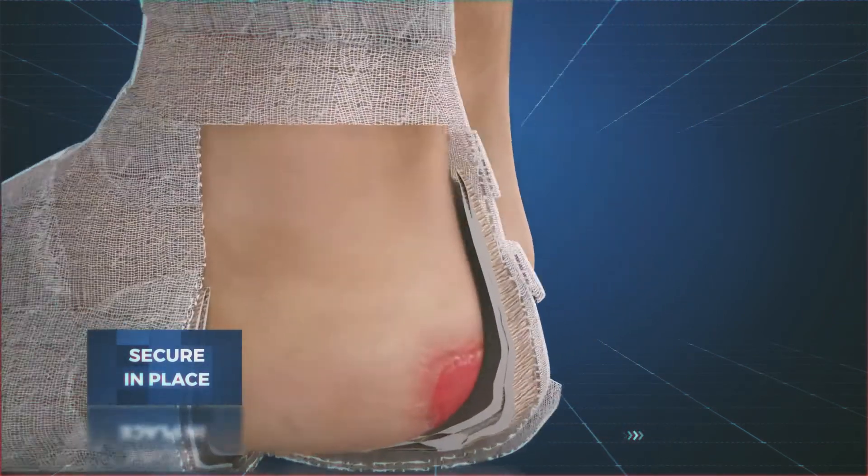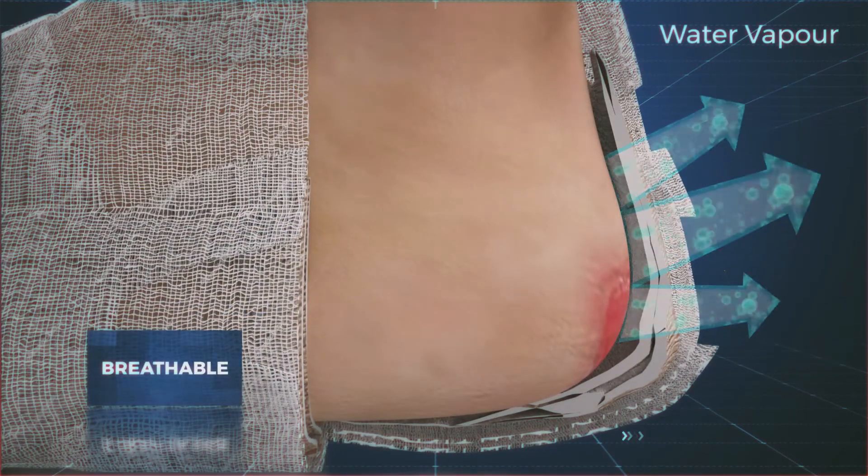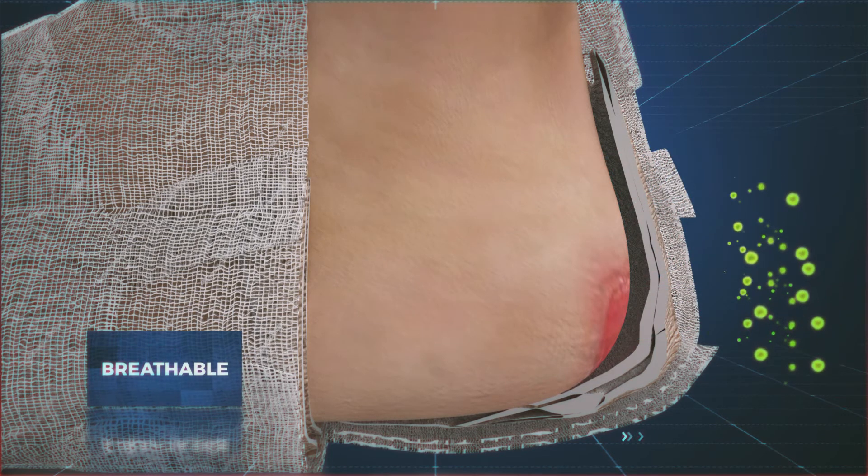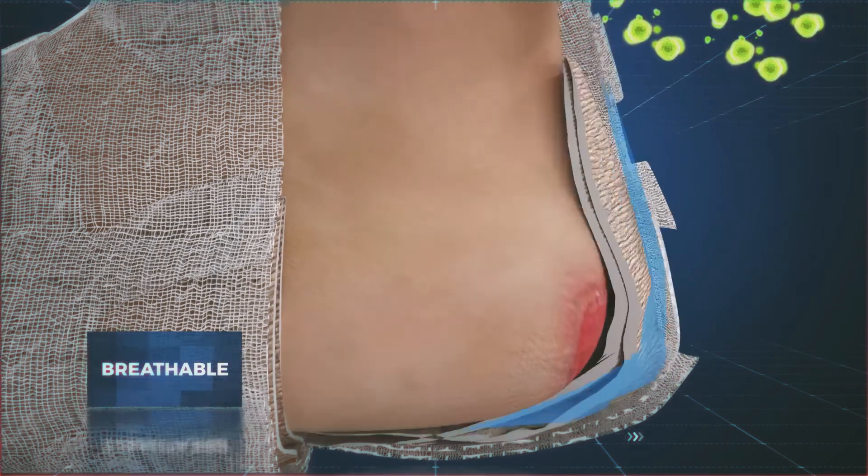Spuma with Ixolock technology family is breathable and maintains a moist wound environment while protecting the wound from external contaminants.